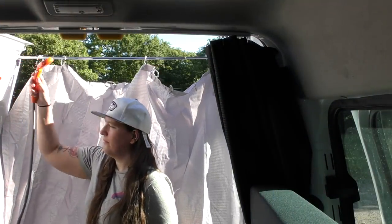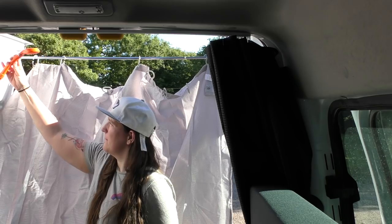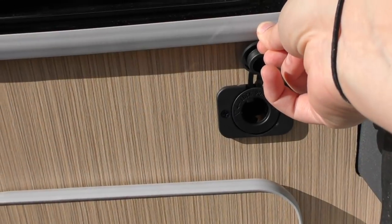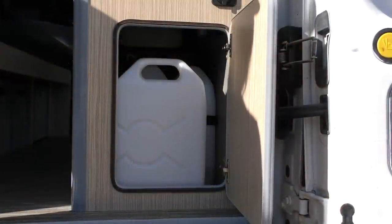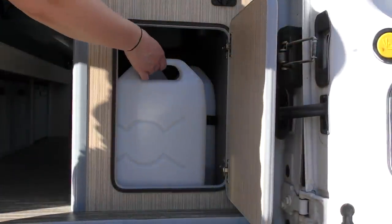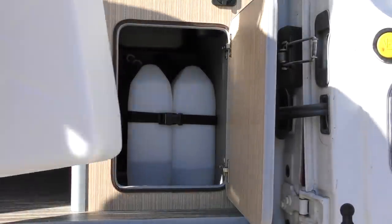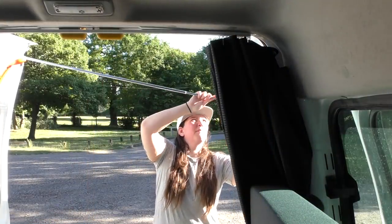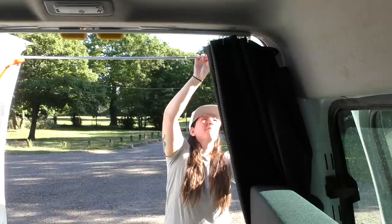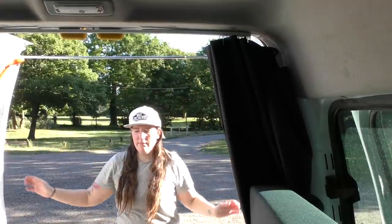Another really cool feature is an outdoor shower. There's a 12-volt socket just above the cupboards which it plugs into, and you put the pump into one of the fresh water containers. You can mix hot and cold water to get it to the temperature you like, and the shower attaches to the van with magnets, with the curtain rail securing between the two doors.